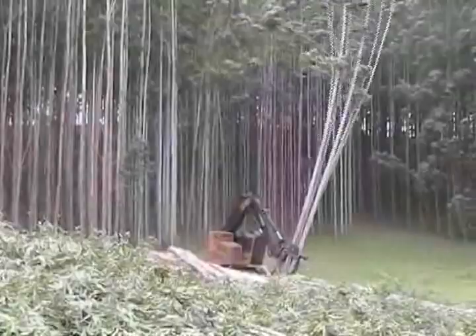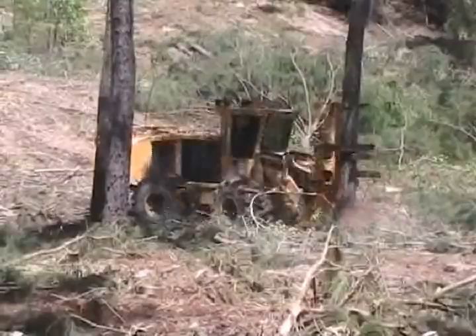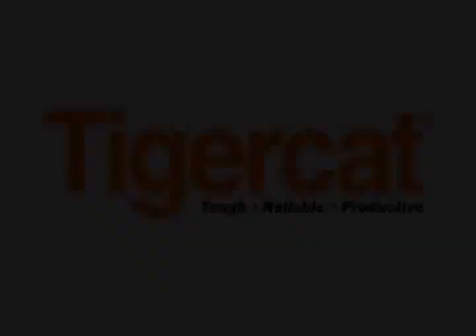The development and refinement of TigerCat tree-length and cut-to-length harvesting systems continues. The ultimate goal is to continue to drive down your cost per ton. TigerCat Forestry Machines — Tough, Reliable, Productive.